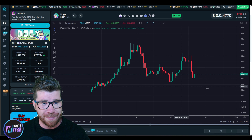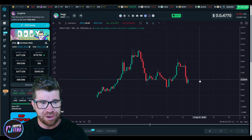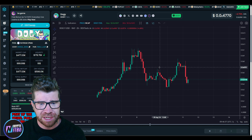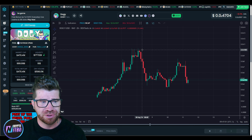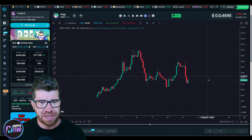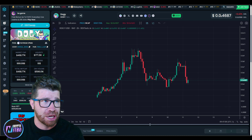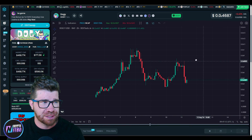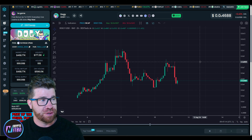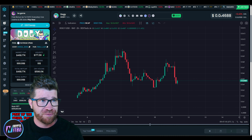I want you guys to understand that this could be an amazing opportunity to pick this thing up, because normally when it gets down in this area, you can see we had a nice push here, and not only that, we had a nice push here, we even had a nice push all the way up here. So this thing has definitely gone up a massive amount. Which is good. You guys need to understand that this is a great opportunity — we got a low market cap gem, at least in my opinion.